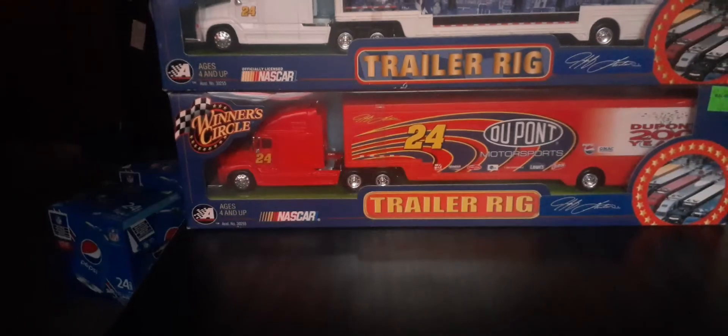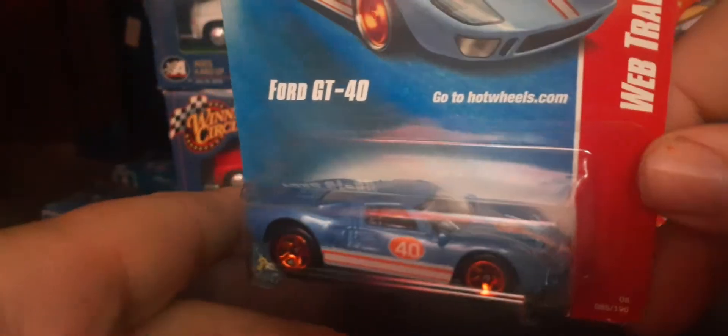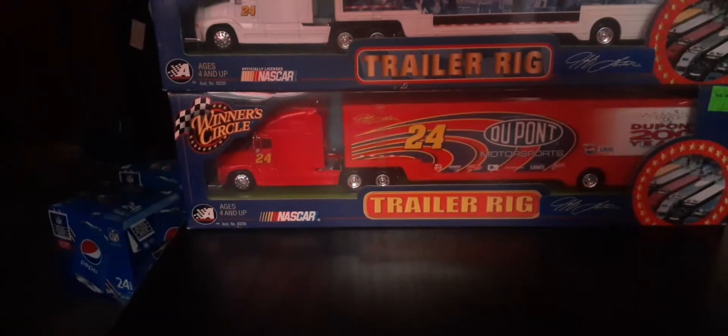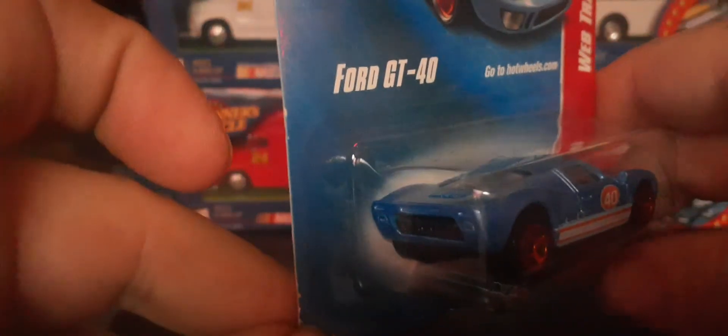From Web Train Trading Cards, this is about an '07 or '08 release — Ford GT40. Really cool. I love that blue and orange color. The wheels are a chromed orange. It's got a clear window and what looks like a black interior. Really nice — happy to have it in my collection.